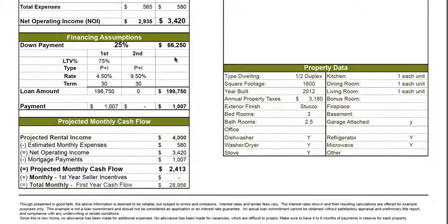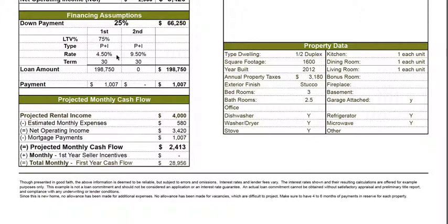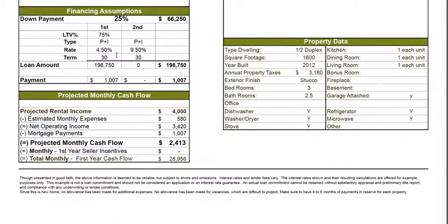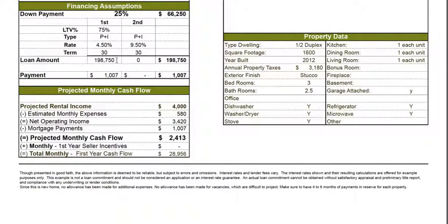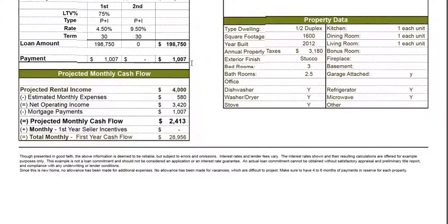We're using the assumption of a 25% down payment and a conventional loan, assuming you fully qualify with credit, tax returns, and salary substantiation. You can do 20% down if you wish, but typically 25% is ideal. So your down payment is around $66,250, the 30-year mortgage rate is 4.5%, your loan amount is $198,750, and your monthly principal and interest payment is $1,077.